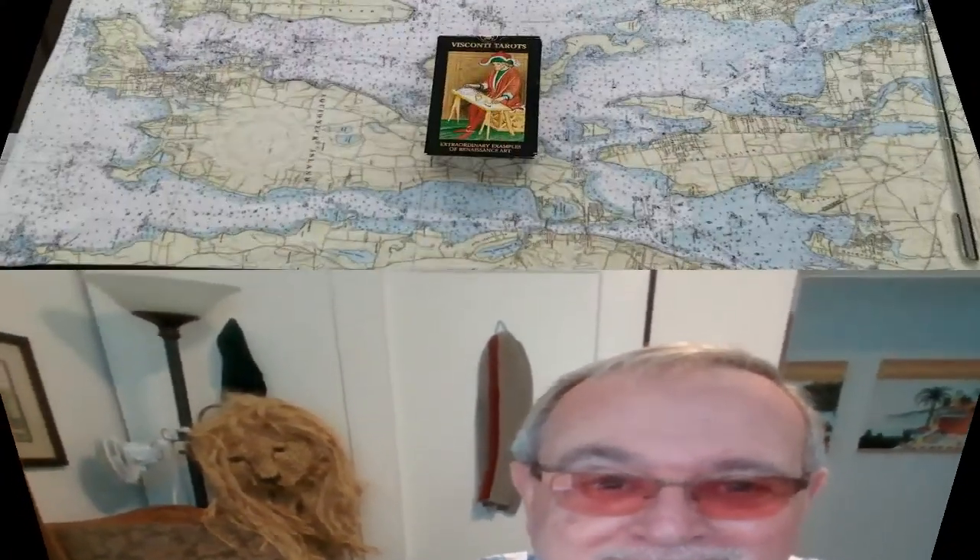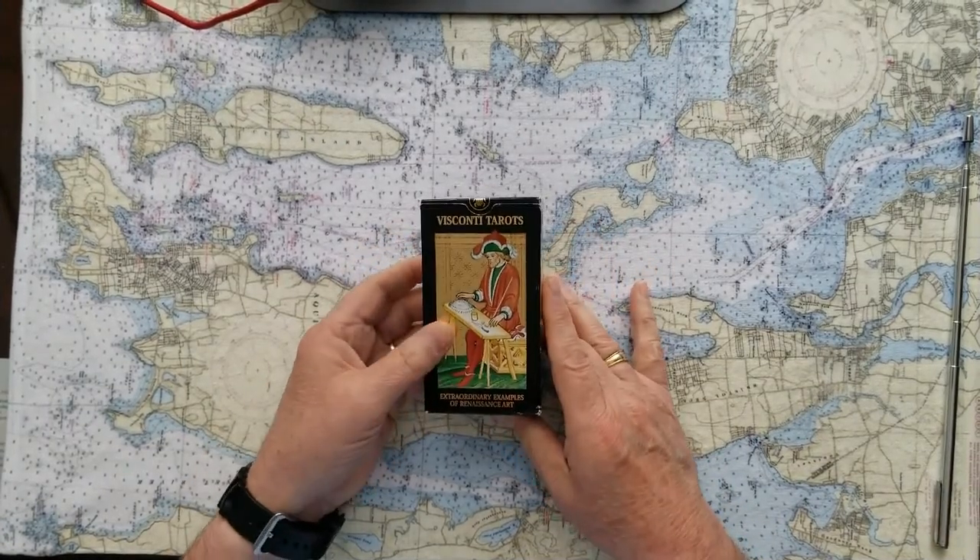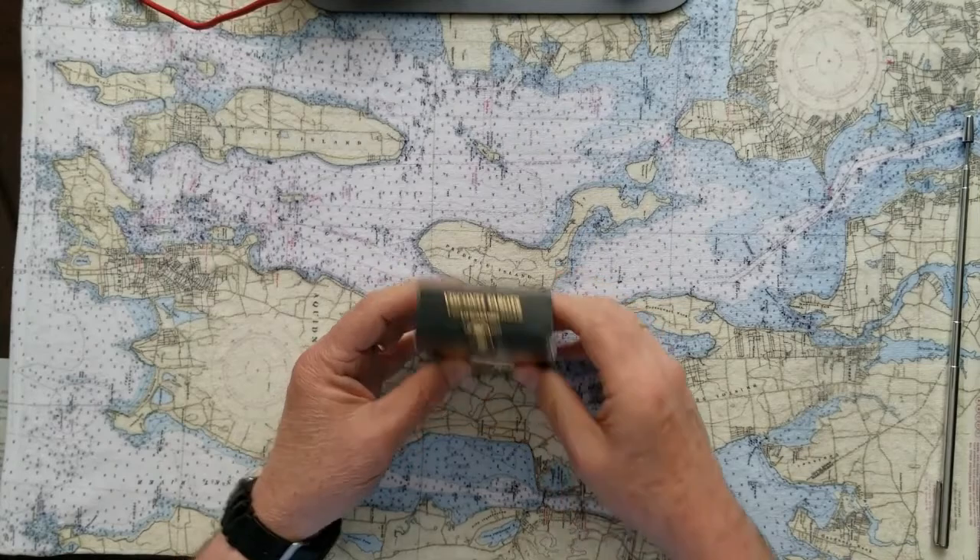This is going to be an energy read for you today — a full Celtic cross afterwards. I like to think of it like looking out the window to see what the weather's like before you start out on your day, just to get yourself prepared. So we'll have a full energy read and full Celtic cross — get your questions ready.